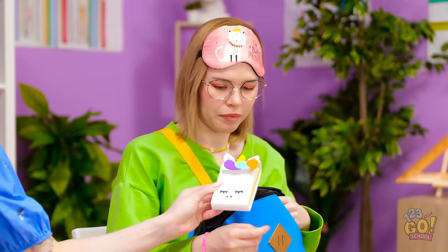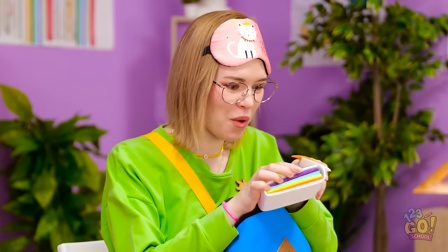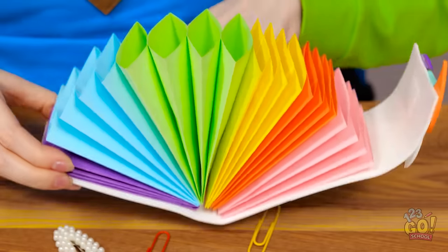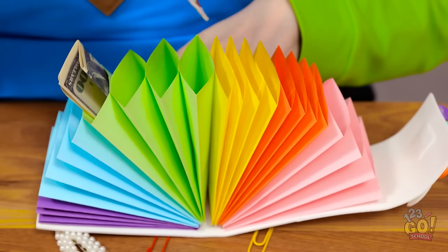Here you go. This is for you. Wow! You made that? It's amazing! Look at this — there's space for all my things! I can't wait to use it! It's just what I needed. It's perfect.